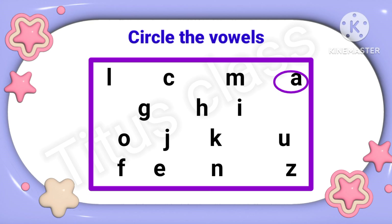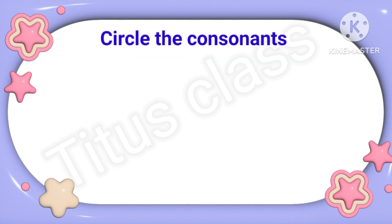Next: G, H, I — vowel is I. J, K, U — vowels are O and U. Last line: F, E, N, Z — vowel is E. So it is very simple. Now next question.